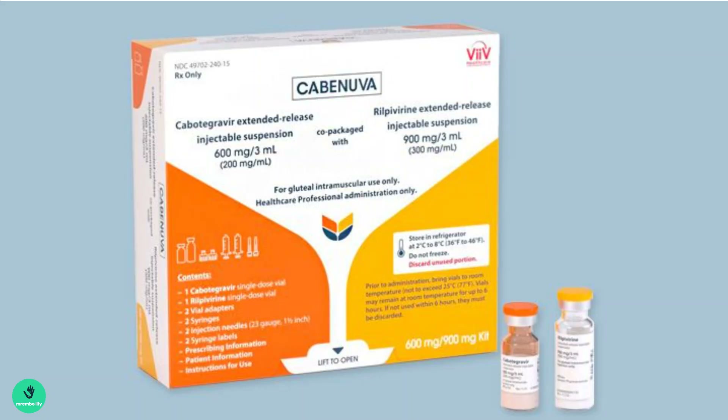The cabotegravir 600 milligram long-acting injection is the first injectable treatment approved to help prevent HIV-1 infection in the UK. This injection is administered by a nurse or a doctor into the gluteal muscle six times a year.